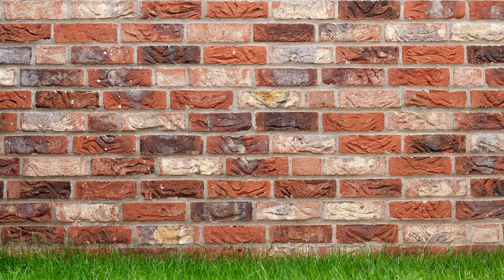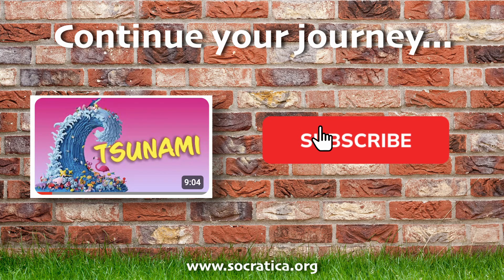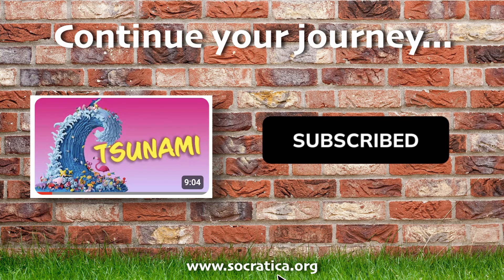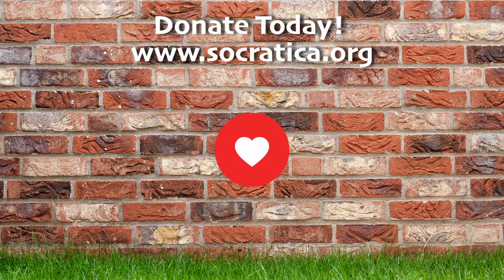Now it's time to watch another great video from Socratica Kids — you get to pick. Don't forget to check out our website with smart fun extras we made just for you, linked below. Did you know that these videos are made possible by our donors? The Socratica Foundation is committed to making free educational resources for kids. Donate today!